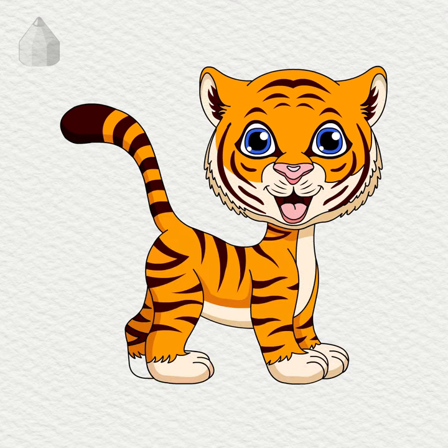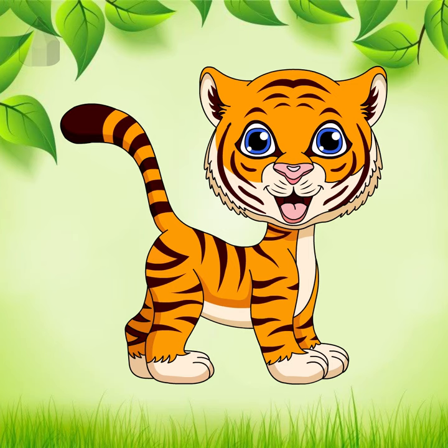For more drawing factory tutorials, like and subscribe. To be continued...